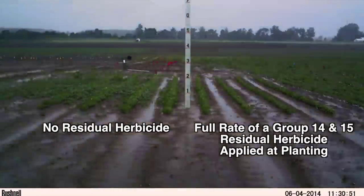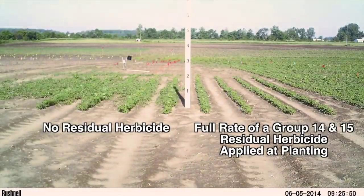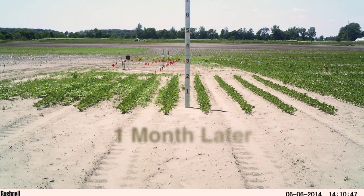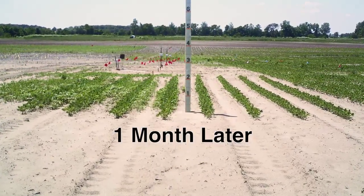One month after application, you can see the value of a residual herbicide on the right as compared to the rapidly growing, dense infestation of Palmer Amaranth on the left.